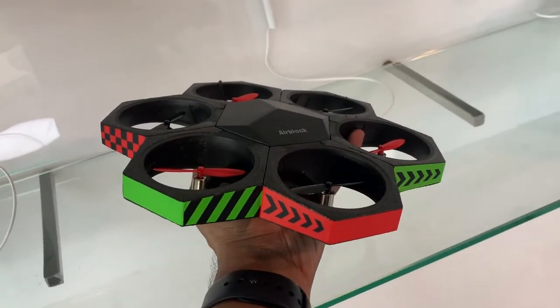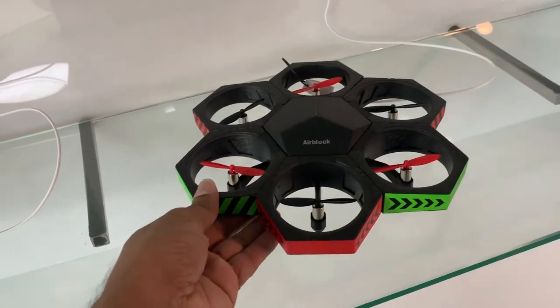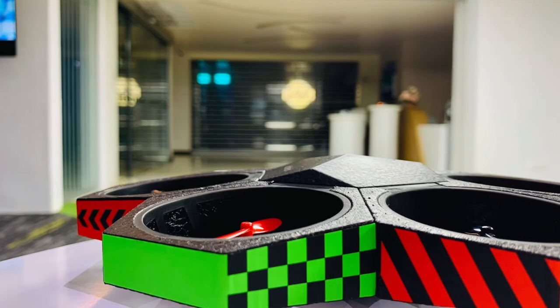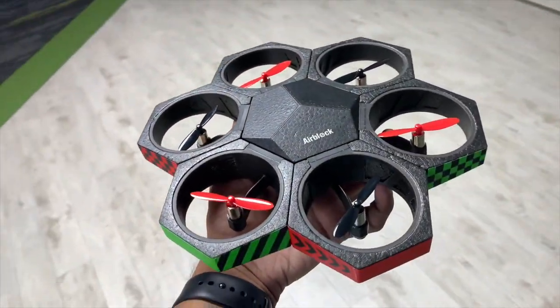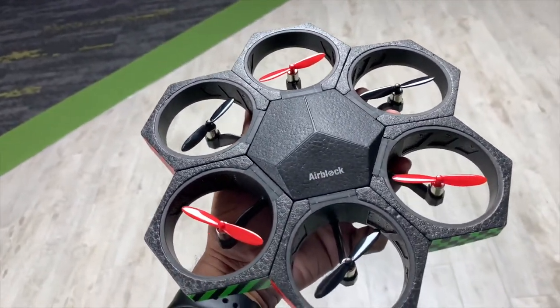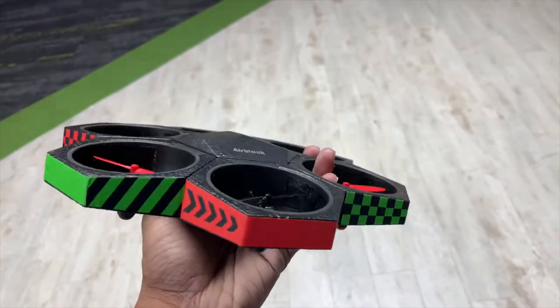Second: how long does it take to charge? It normally takes about one hour to fully charge the Air Block. The battery can last 8 minutes in drone mode and 20 minutes in hovercraft mode. Third: why use protective cases? In aircraft mode you don't need protective cases — only in hovercraft mode, otherwise it won't fly properly.